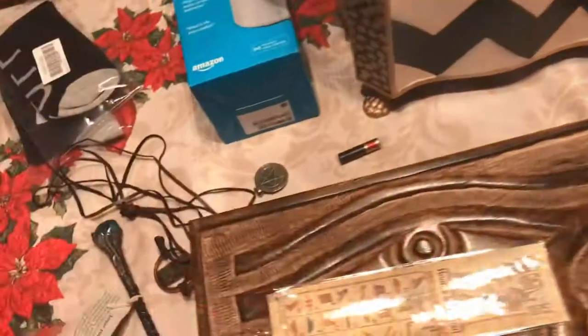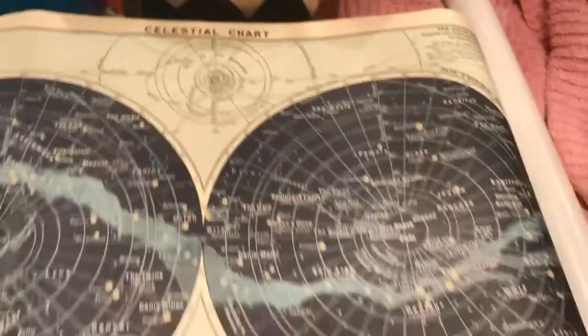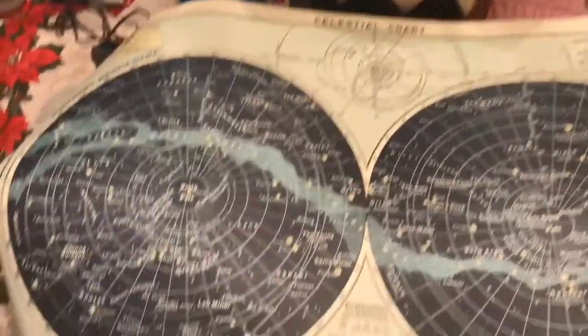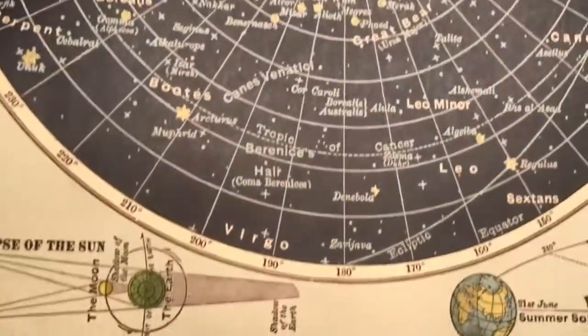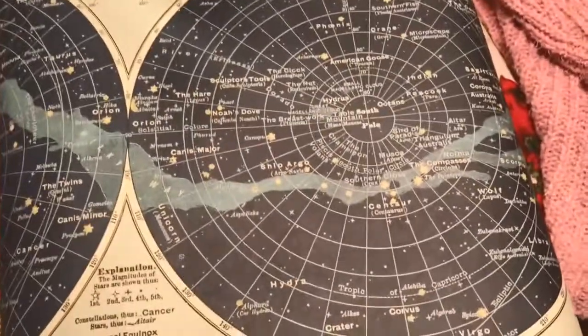He also got me a feather boa, which is really neat — I have a feeling it's meant for something, I just don't know what. And he got me this celestial map. I cannot wait to study it — it is so cool. I think I'm going to frame it. It shows all the constellations and what you can see. I'm not quite sure how to read it yet, but I'll study it and figure it out.